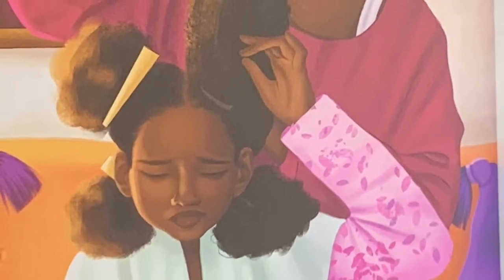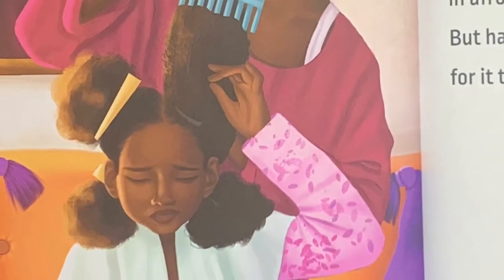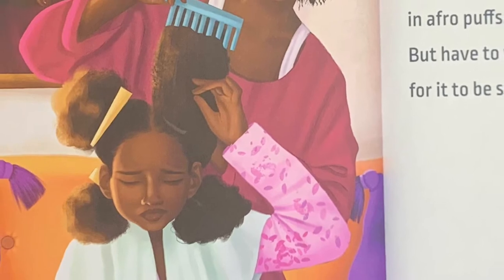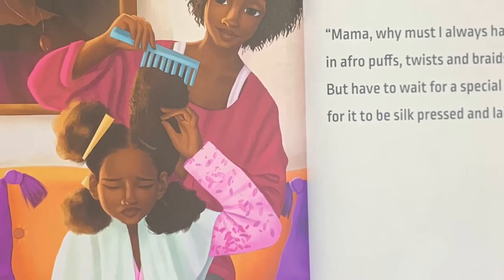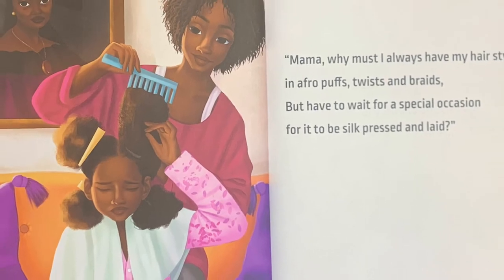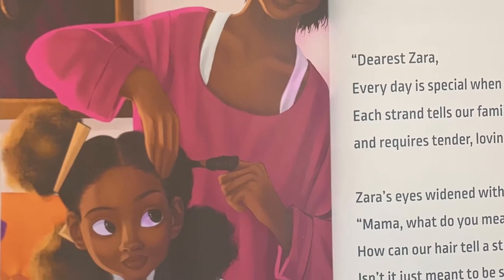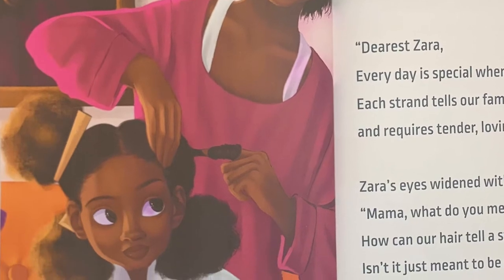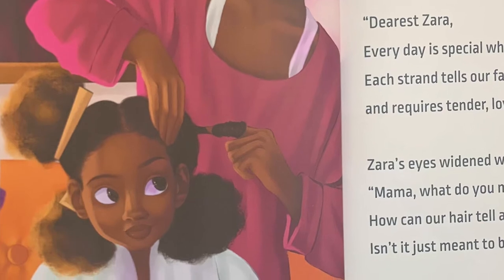Mama, why must I always have my hair styled in Afro puffs, twists, and braids, but have to wait for a special occasion for it to be silk-pressed and laid? Dear Zara, every day is special when you have curly hair. Each strand tells our family's story and requires tender, loving care.